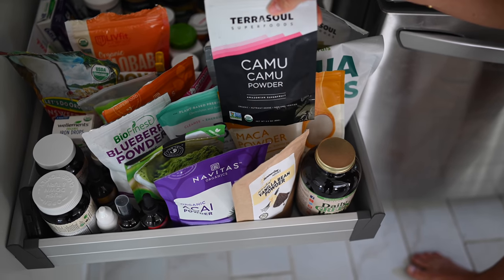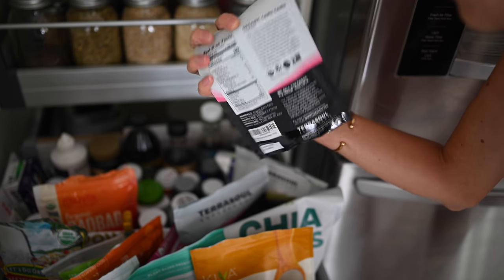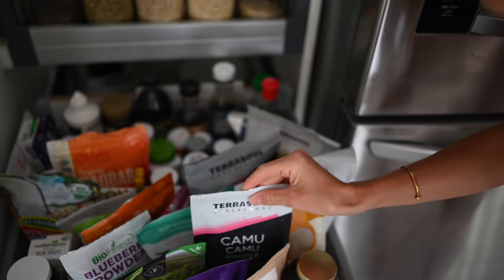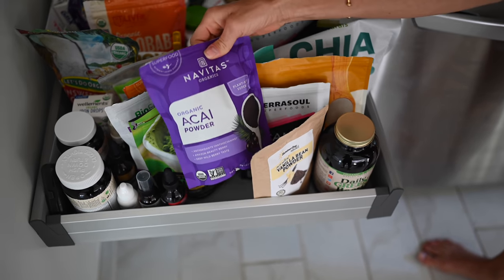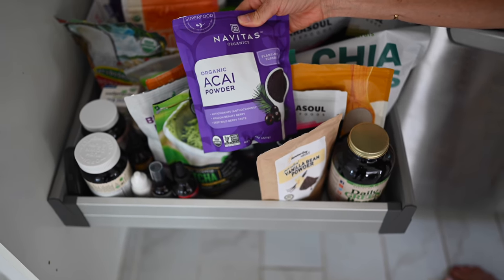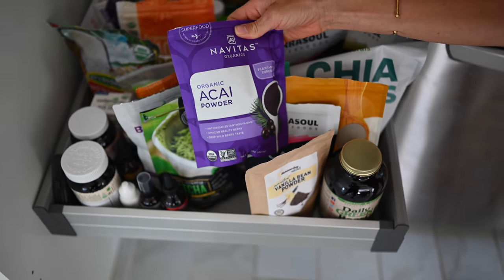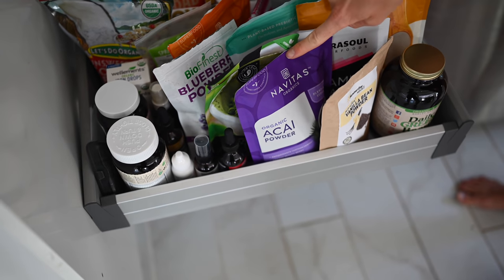Camu Camu is extremely high in vitamin C — 760% vitamin C in just one teaspoon. So if you're feeling like you need a little boost during cold and flu season, that's a great one. Acai — everybody knows acai powder. This is one of the highest sources of antioxidants of any berry on the planet, and it also has healthy omega-3s in it, which is kind of interesting.